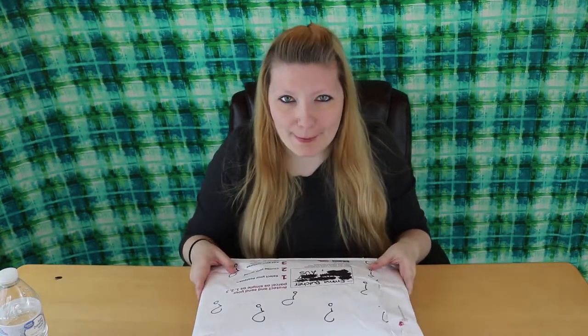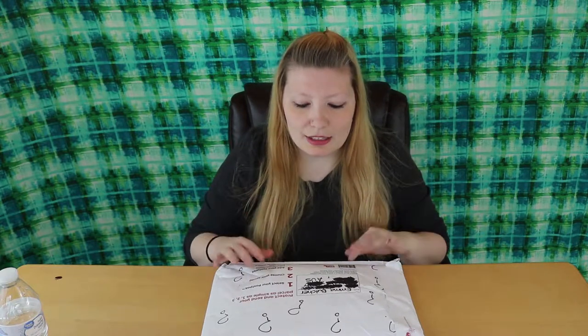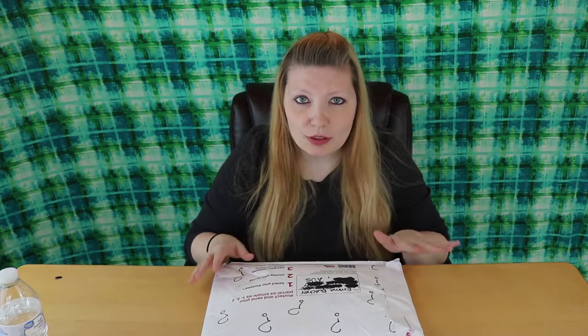Hey guys, welcome back to my channel. I am Jessica and today I have a package to open from Emma. If you haven't seen my first video, I will link it on the screen or in the description below so you can go check that out. I talk about what we were doing with this — we were sending each other packages, and you can see what I put in my package.